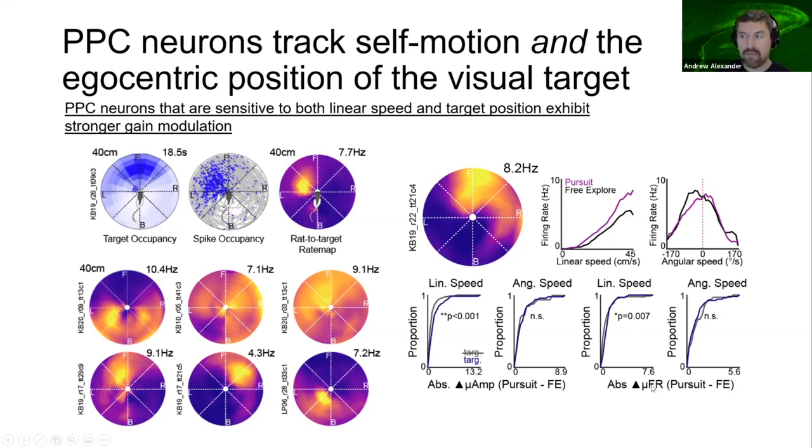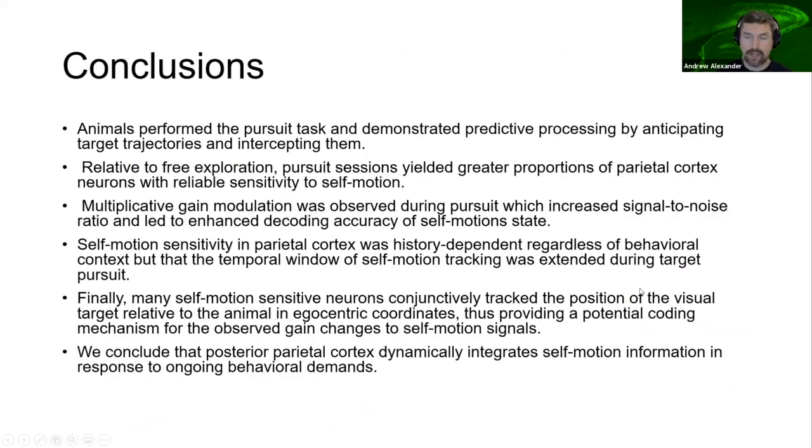We examined the distribution of amplitude and mean rate changes between neurons that tracked the target and neurons that did not. Target-tracking self-motion cells had significantly greater gain modulation than those not sensitive to the egocentric target position, shown in the rightward shift of the cumulative density functions for linear speed. Both the amplitude and mean of gain modulation are higher for neurons that also track the target, generating a potential coding mechanism for the emergence of this gain modulation. In summary, we found greater reliability of self-motion sensitivity and greater numbers of neurons with self-motion sensitivity during the pursuit task, with multiplicative gain modulation yielding greater decodability of linear speed. We conclude that parietal cortex is dynamically integrating self-motion information in response to ongoing behavioral demands.